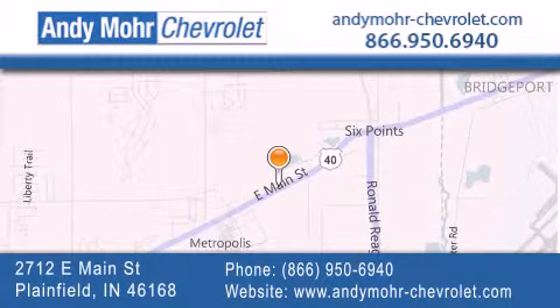You can visit our new and pre-owned inventory online, get new car pricing, and receive free no-obligation price quotes. Visit Andy Moore Chevrolet today at 2712 East Main Street in Plainfield, or see us online at andymoore-chevrolet.com.